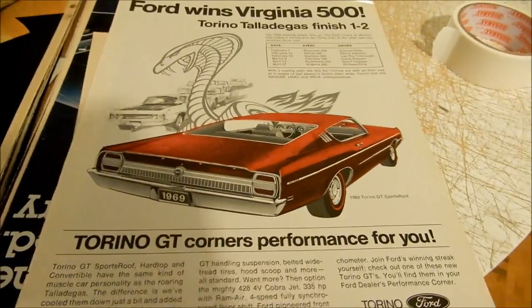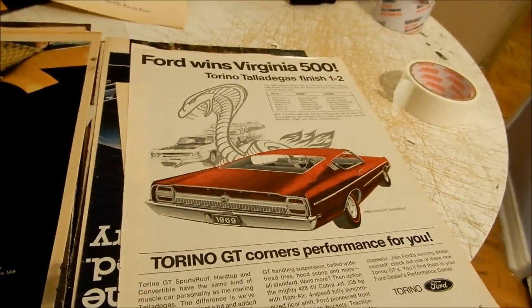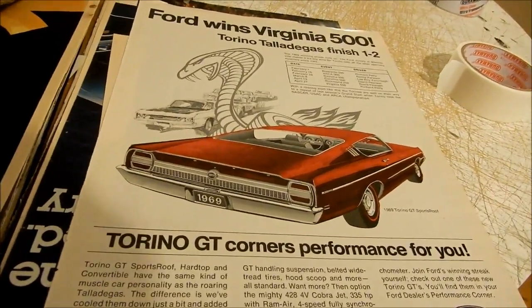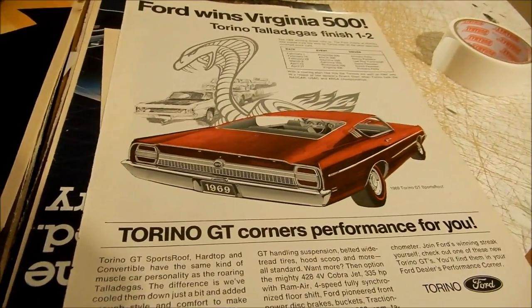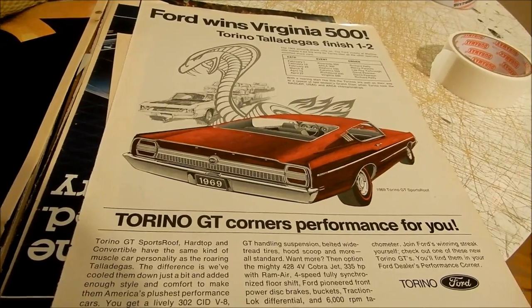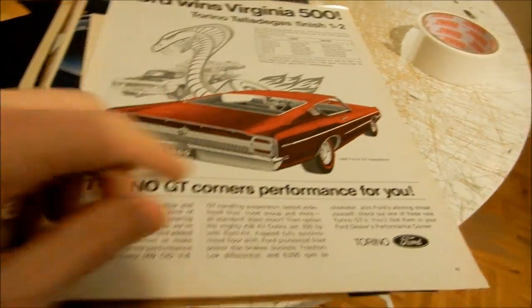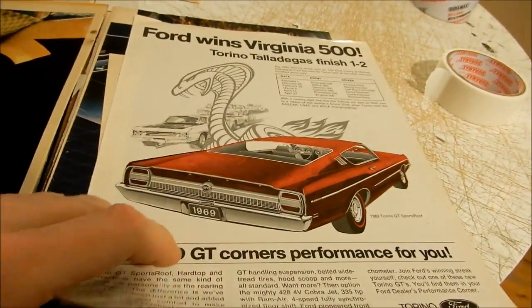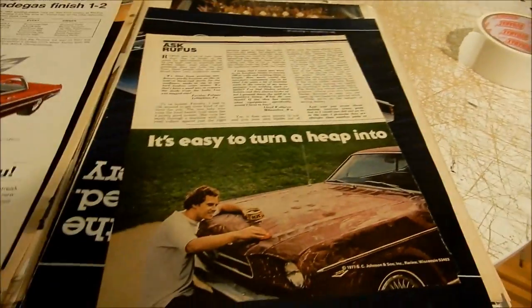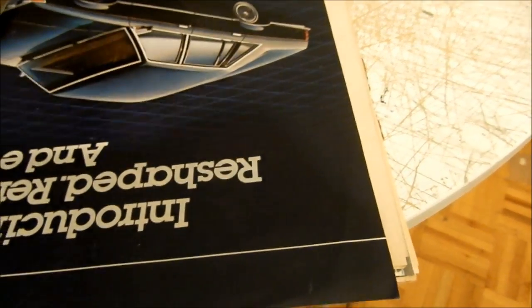Here's a unique surprise — I haven't sold this '69 Ford Torino GT. I took some ads I thought were common and decided to make them unique: I colored it by hand, including the white walls, and it looks really cool. Nice Torino Cobra here too.